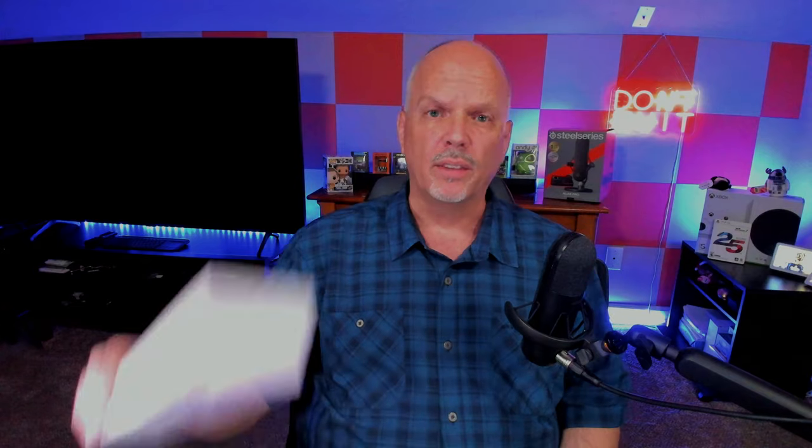I didn't actually buy this until a couple days after the Galaxy Unpacked event because I really wasn't sure if I wanted to upgrade. But when I checked the trade-in values for my current Galaxy Watch 5 Pro, they were giving like $250 bucks — so this watch right here cost me $3.55. Yes, $3.55. How could you not take that deal? That would be crazy.